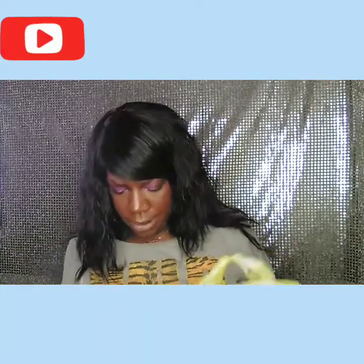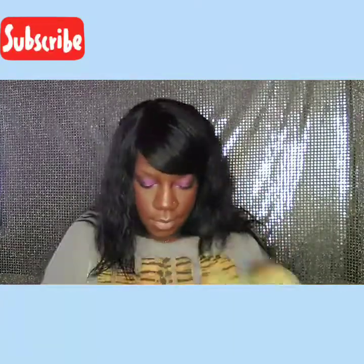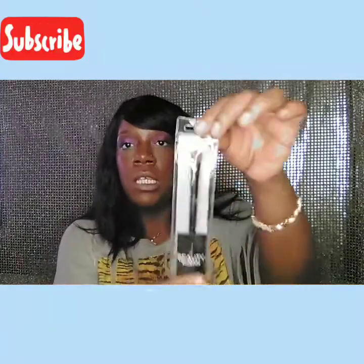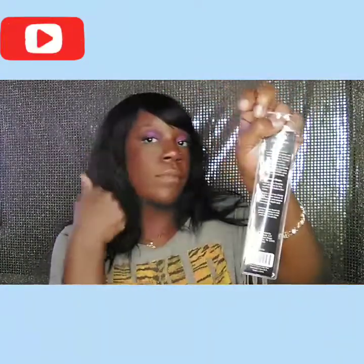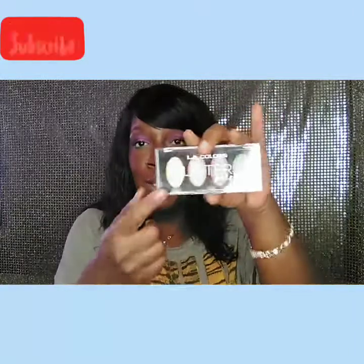I also picked up a Beauty Accent eyeshadow brush — it's a little dusty because I already used it on this look right here. I had used this one too.